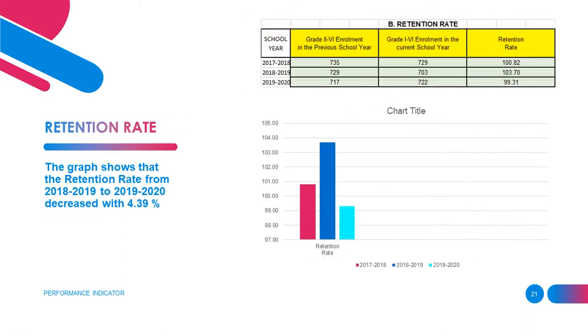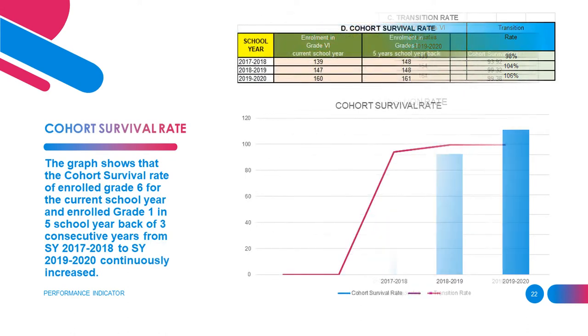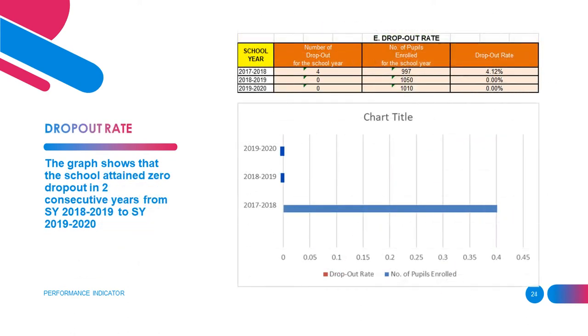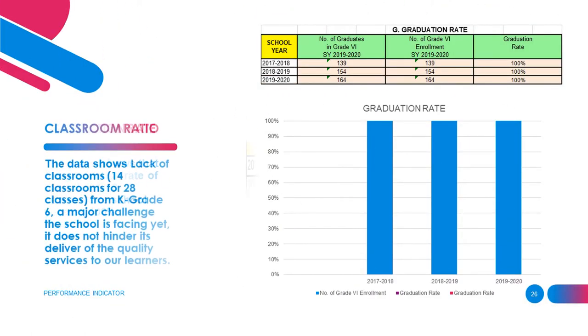This one is about the retention rate. This slide talks about the transition rate. And this one explains the cohort survival rate. This slide is about the dropout rate. And this one is for the repetition rate. And this one talks about the graduation rate, and so on and so forth.